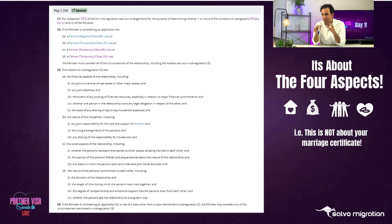In order for someone to meet the definition of spouse, the case officer can look at certain matters. Looking at subsection 3(3a), they can look at the financial aspects of the relationship, the nature of the household, the social aspects, and the nature of the person's commitment to each other. Those are the four aspects - the four pillars of your relationship - that a department case officer must assess you against in determining if you are in a spousal relationship.